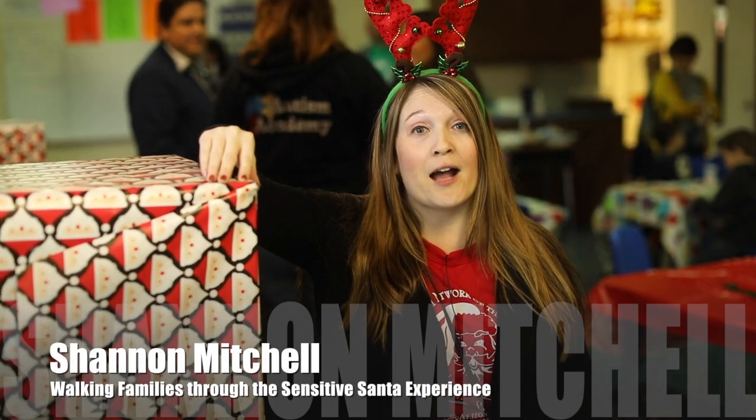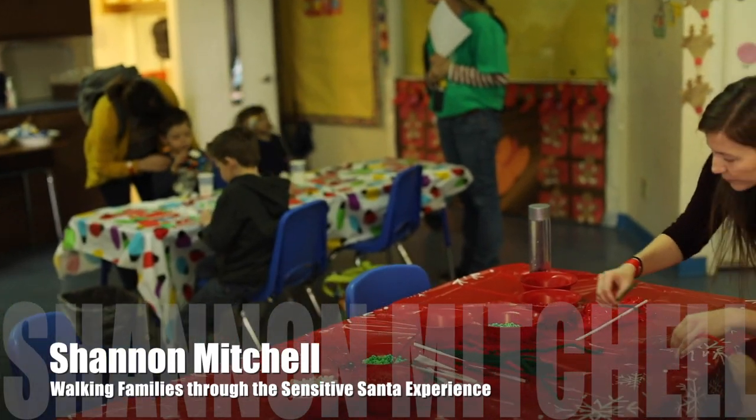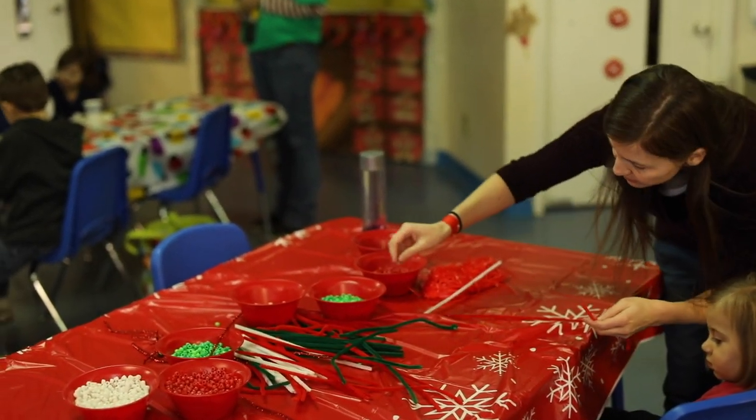I am here in the Craft and Movie Room. It's a quiet area right before the kids get to see Santa. There are crafts and activities and food, and they get to wait in a quiet atmosphere.